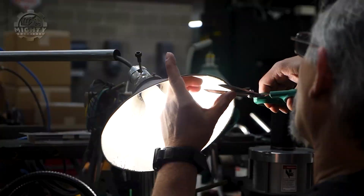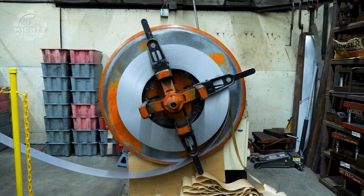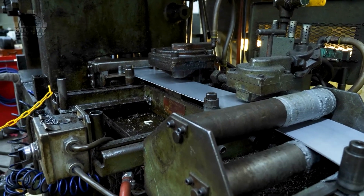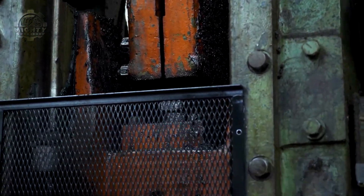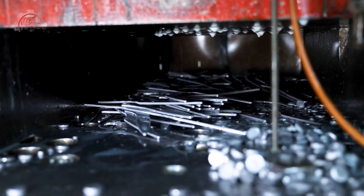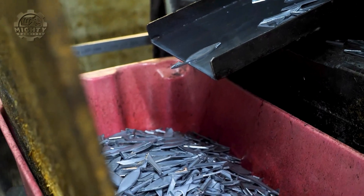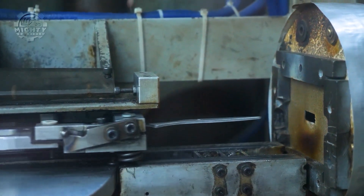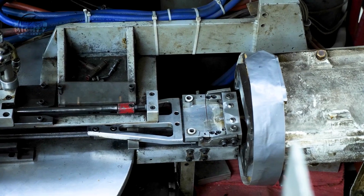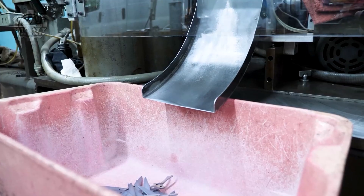Let's get chopping — literally. Ever wondered how a simple pair of scissors is made? It's not just metal and magic. It starts with high-carbon stainless steel sheets, chosen for their strength and sharpness. These sheets are stamped into blade shapes and then heat-treated to harden them, because nobody wants floppy scissors. A high-quality scissor blade can be ground to an edge as fine as 0.1 millimeters — that's thinner than a human hair.